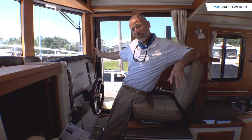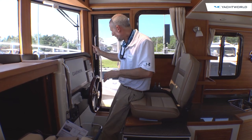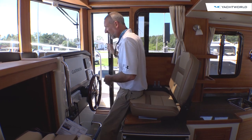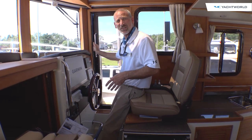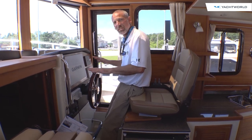Here again is another feature that really sets this boat apart from what you're normally going to see on other boats of this size and type. You've actually got a side door. So you can get out there, scramble up to the bow and handle lines, head back after, whatever you need to do. It's really nice to have this access right here at the helm.